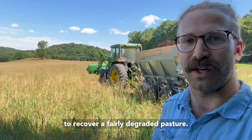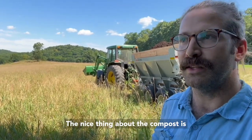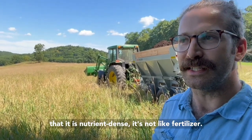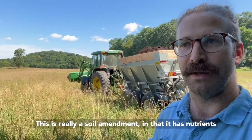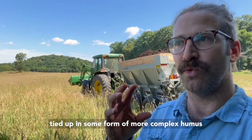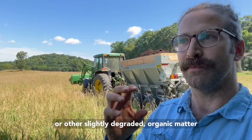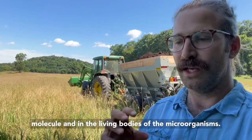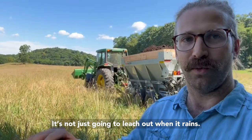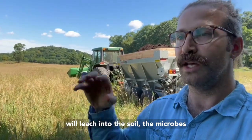So we're trying to recover a fairly degraded pasture and we're targeting our compost applications out here. The nice thing about compost is it is nutrient dense, but it's not like fertilizer — this is really a soil amendment. The nutrients are going to release slowly; most of them are tied up in some form of more complex humus or slightly degraded organic matter molecules and in the living bodies of microorganisms. So it's not just going to leach out when it rains.